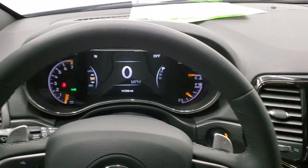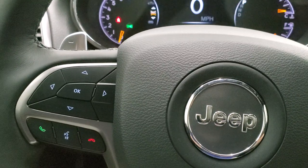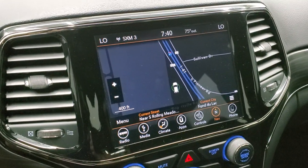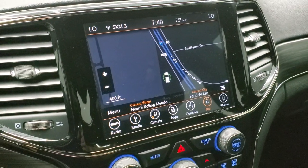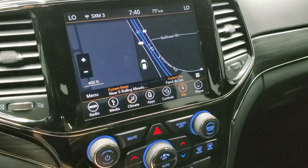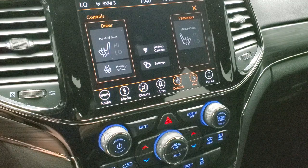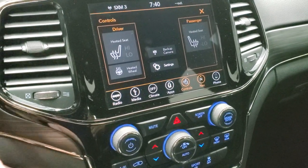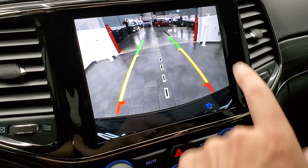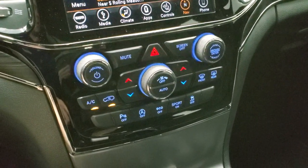Heated leather-wrapped steering wheel with cruise controls on the right and Bluetooth and information center controls on the left. This one has the 8.4 4C radio with AM, FM, and SiriusXM capabilities, plus the factory navigation system. This is also where you control your heated seats and heated steering wheel, and where you can check out your backup camera. You can also see into our shop right now because our garage door broke about 20 minutes ago, but we're still going to do the videos for you.